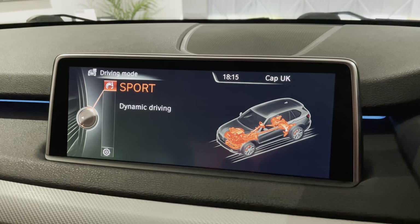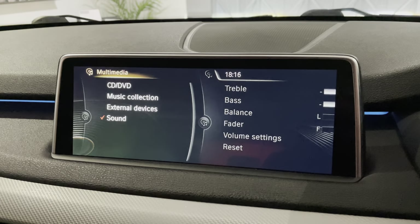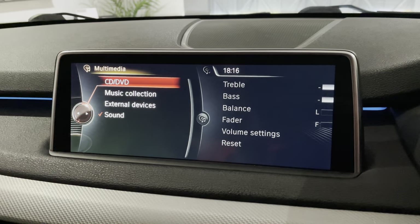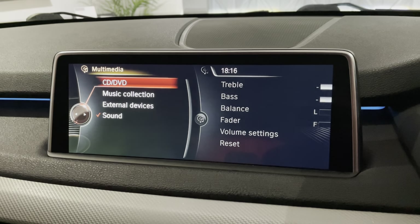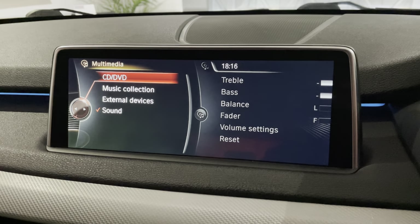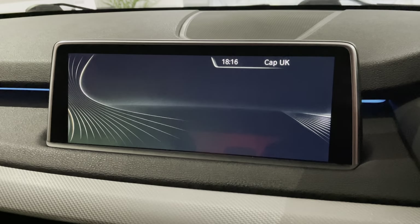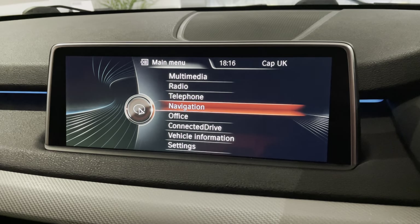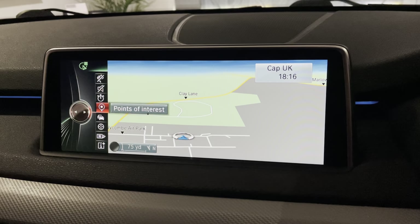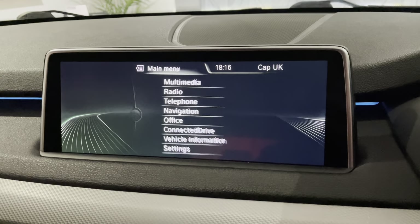The iDrive controls everything on screen. You've got multimedia — so you've got CD and DVD, music collection. This is where you can actually put a CD into the car; it will play a DVD or a movie on there. You can even download your CDs onto the music collection. External devices covers USB and anything plugged in, plus Bluetooth streaming. You've got DAB radio, FM and AM. Your telephone gives you Bluetooth connectivity. Pro Nav gives you the big satellite navigation screen with all your navigation functions — map views, interactive map, traffic information — really handy. You can of course split that screen as well.